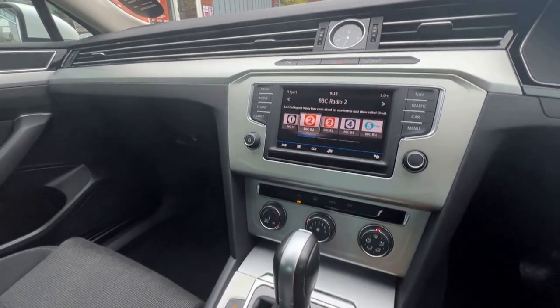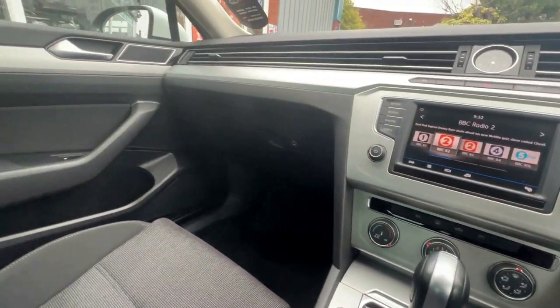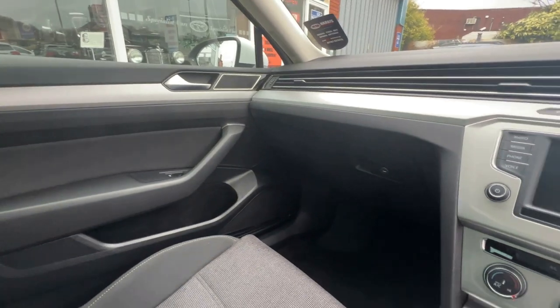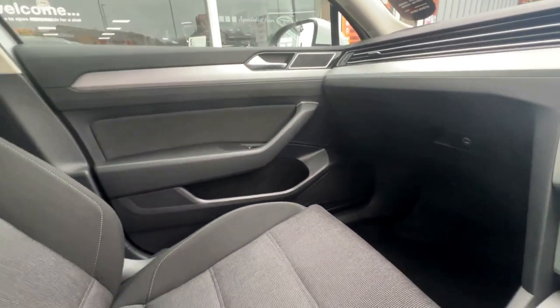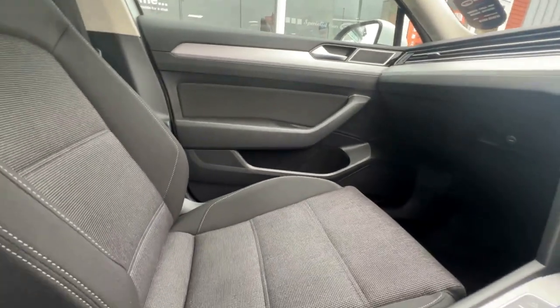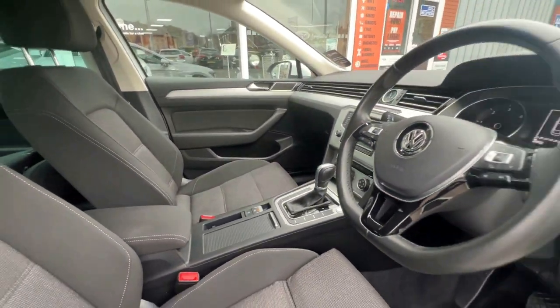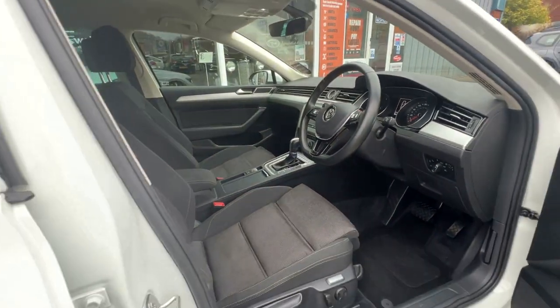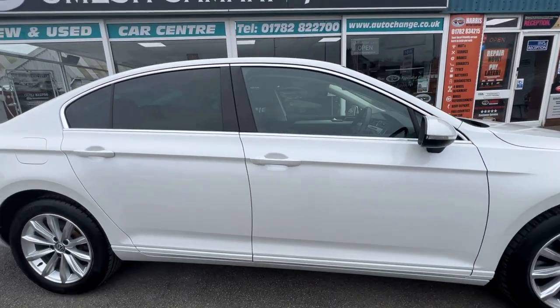So there we have it - our beautiful Passat SE Business TDI Blue Motion Tech DSG with just 20,000 miles, in a very, very unique colour. Full service history as mentioned, two sets of keys, complete book pack - and we've just replaced the cam belt, water pump and tensioner. This really is a one-off.